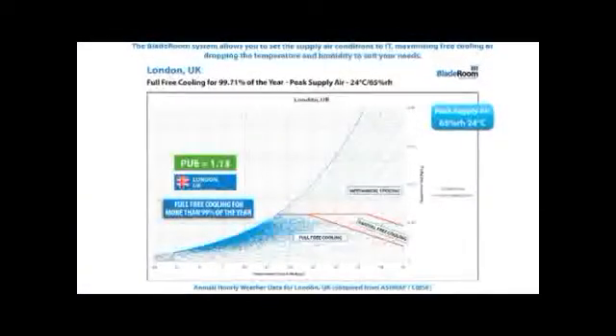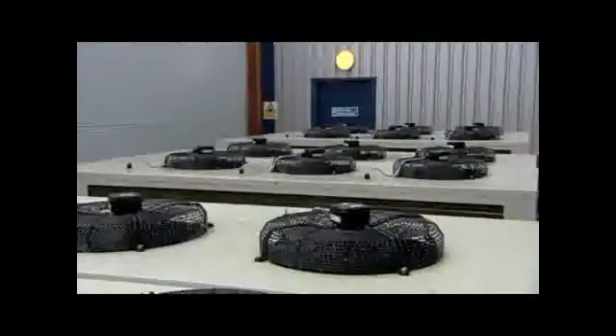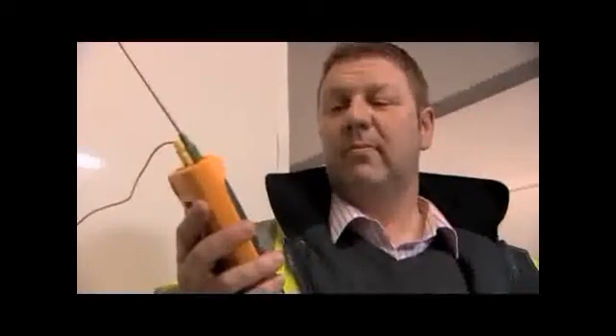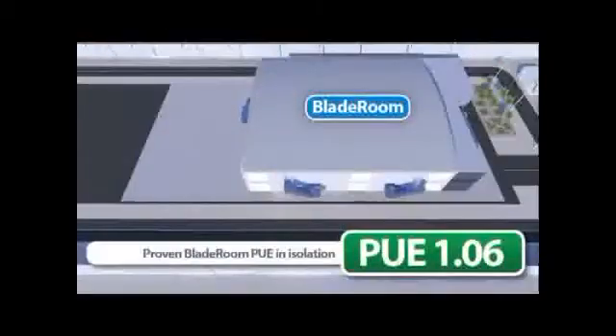A Bladeroom located in the UK uses free cooling for more than 99% of the year. When developing the Bladeroom, we needed to prove the energy efficiency, so we designed and built a standalone climate emulator. The climate emulator enabled us to exactly monitor the energy use and the PUE across an entire range of climatic conditions, from minus 5 to plus 50 degrees, and throughout the entire humidity range. We were able to provide an entire year of UK weather onto the Bladeroom and prove its energy usage, demonstrating a proven PUE of between 1.03 and 1.06 under all load conditions.